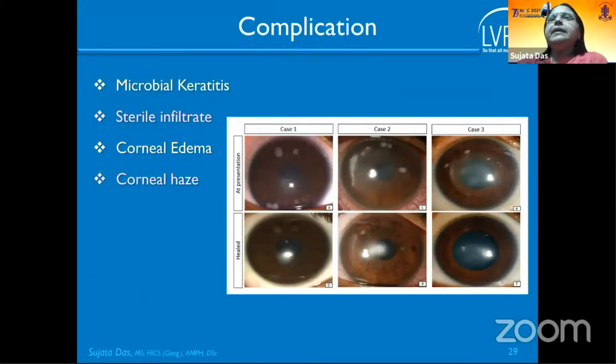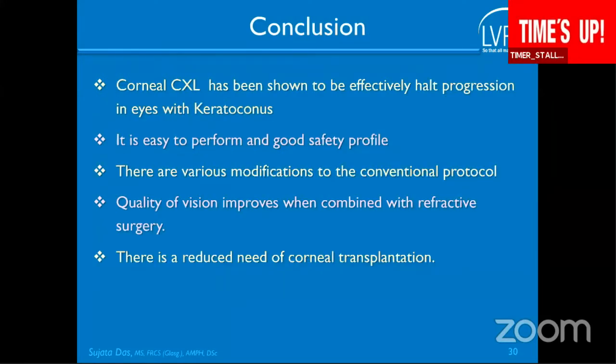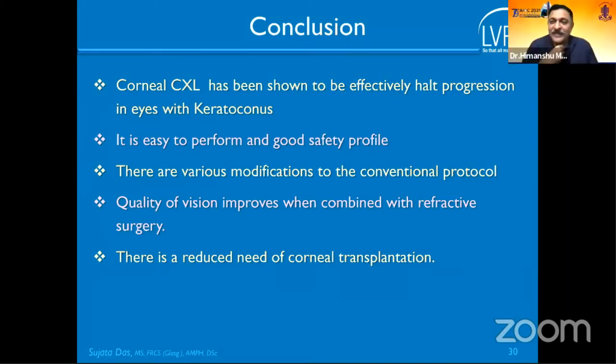Applications include microbial keratitis, though sterile infiltrates and corneal edema are concerns, especially if endothelial cell density is not checked before UVA exposure. In conclusion, collagen cross-linking has been shown to effectively halt progression, is easy to perform, has a good safety profile, has various modifications to the conventional protocol, and has significantly reduced the need for corneal transplantation.